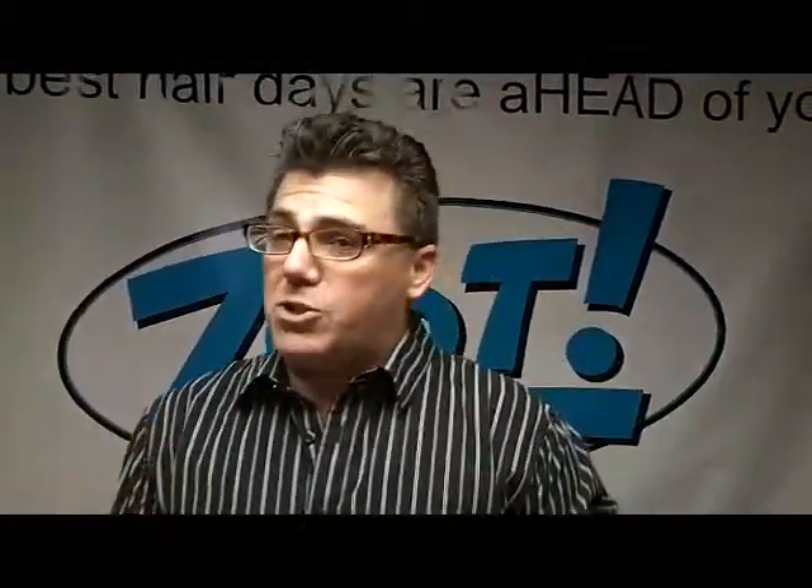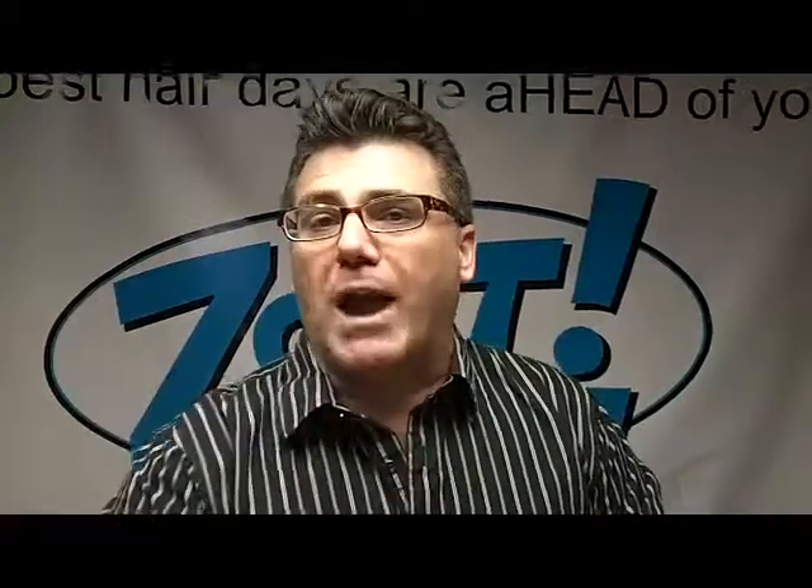top 5 tips for converting a daytime hairstyle into an evening look. Tip number one is put it up. If you wear your hair down, put it up in a simple twist, even a pony with some ornamental presentation. Put it up, because when you put your hair up, things get classy right away.